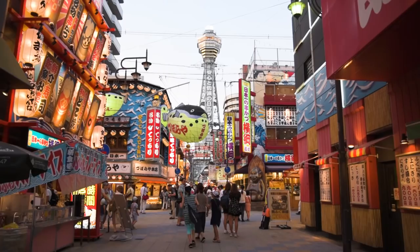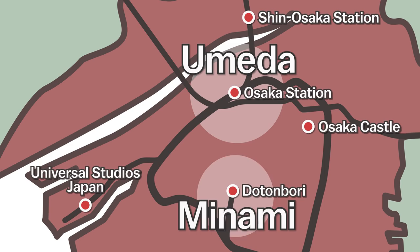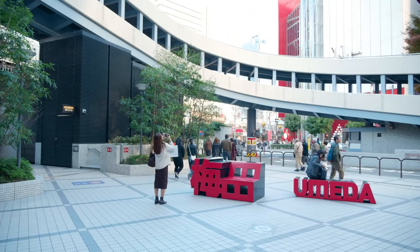Known as Japan's second largest metropolitan area after Tokyo, Osaka has been one of the most important urban areas since Japan's early history. Divided into two main city centers known as Kita or Umeda in the north and Minami down south, Osaka offers many shopping and dining experiences.